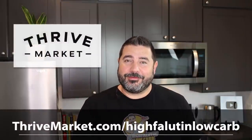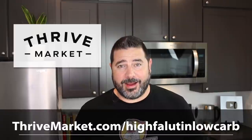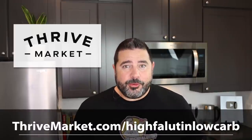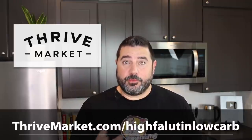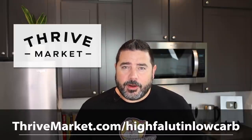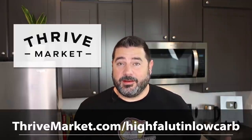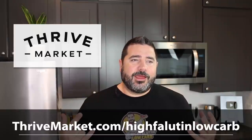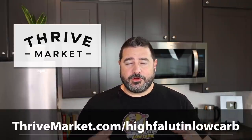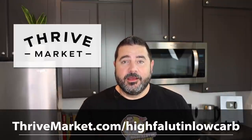Before we begin, a huge thank you to Thrive Market for sponsoring this video. Thrive Market is an online marketplace on a mission to make healthy living easy and affordable for everybody. You can shop for thousands of name-brand products at up to 25–50% off traditional retail prices. There is a membership fee, but you can do a one-month or year membership — the yearly gets it down to less than five bucks a month, and they have a happiness guarantee: if you don't save money by the end of your term, they'll refund the difference.